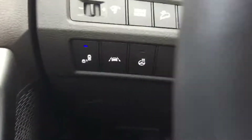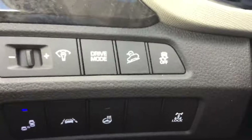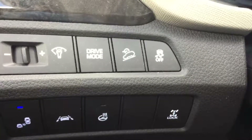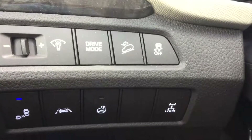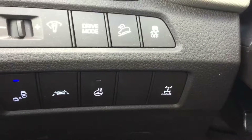locks, and power side mirrors. The driver and front passenger have auto express one-touch up and down features. Driver selection mode for economy, regular, sport performance, downhill brake assist, blind spot detection, lane departure and lane assist warnings, heated steering wheel, and all-wheel drive lock.